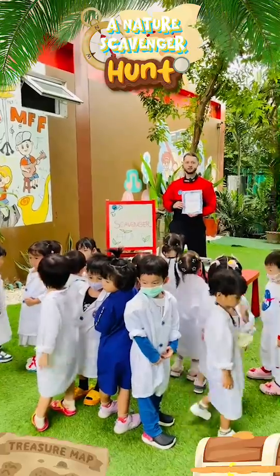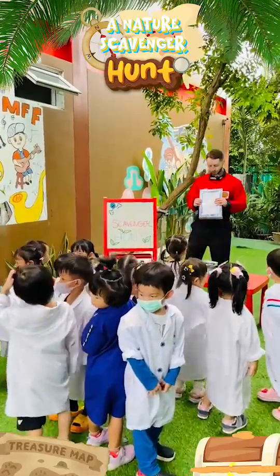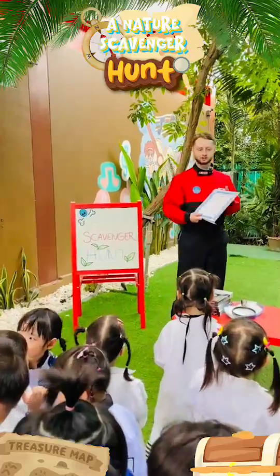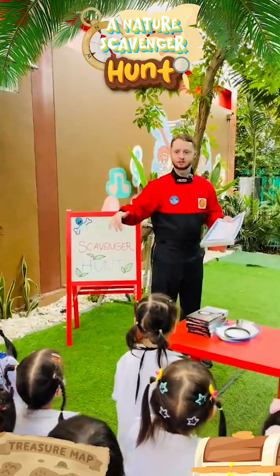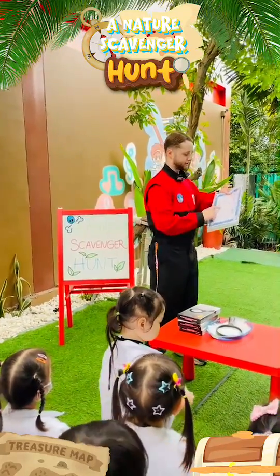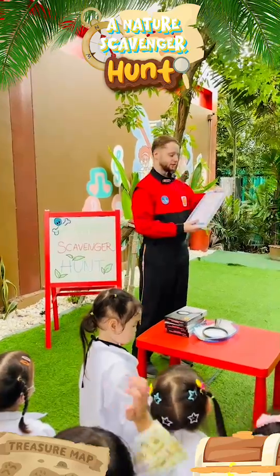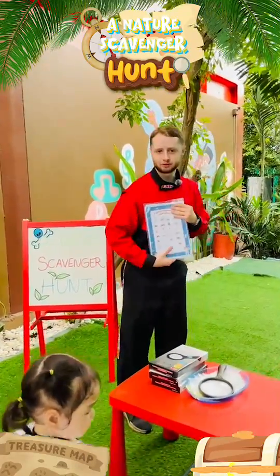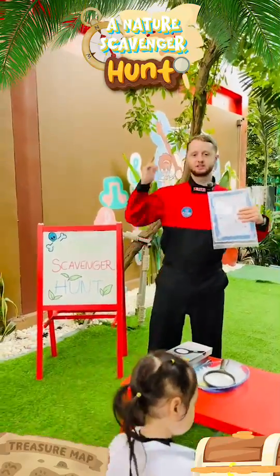Hi everyone! This is the scavenger hunt at Mark for Future. We are going to take the students around to find the different things on their list — things that they could find in nature like rocks, caterpillar, flowers and butterflies. So let's go!